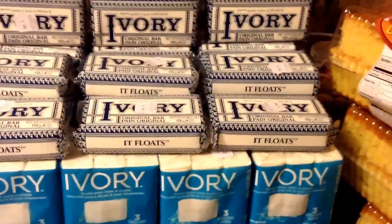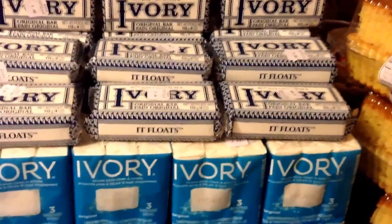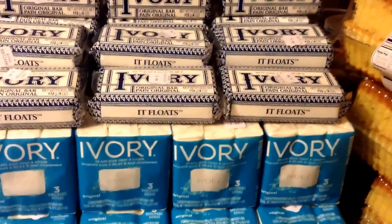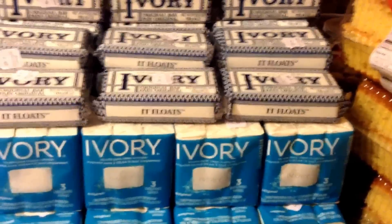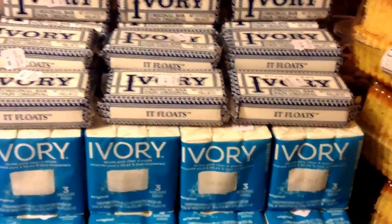This week, the 12th through 14th, the Ivory soaps are on buy one get one half off. And when you buy two of them, you would get a $5 up reward.